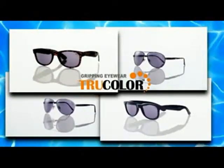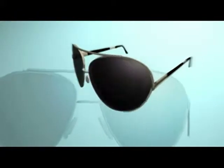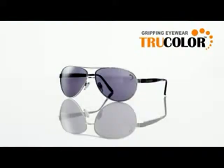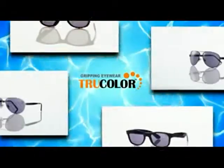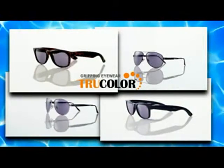By popular demand, we've introduced stylish new frame designs. Spring, summer, winter, or fall — True Color is the one for all. Only True Color offers you all these features: protection, incredible performance with bright, vivid colors, and maximum glare reduction all day long, plus up-to-date fashion styling that compares to $500 designer brands. But with Gripping Eyewear True Color, you won't pay $500, not even $300, not even $100.